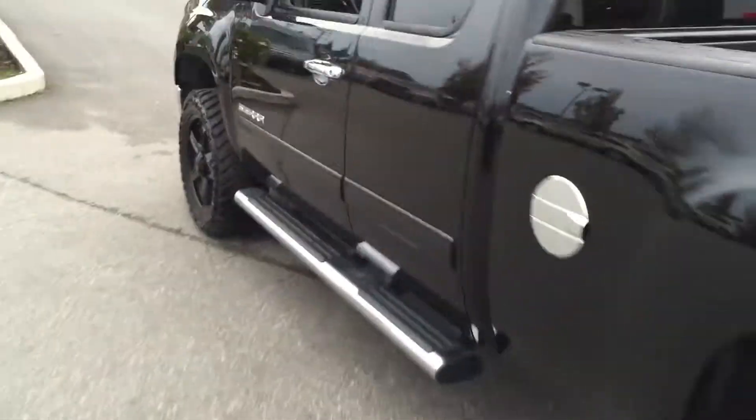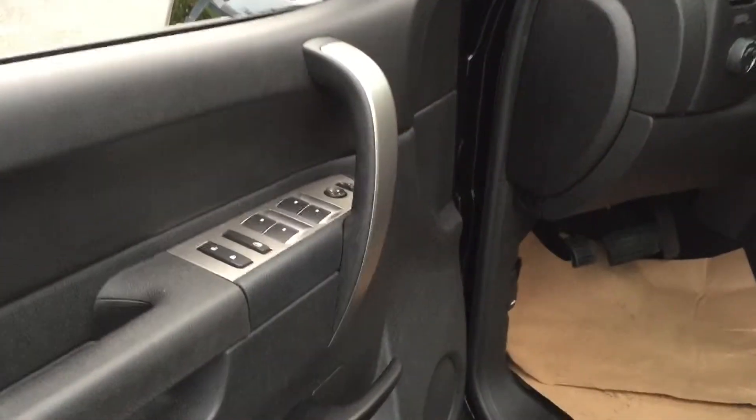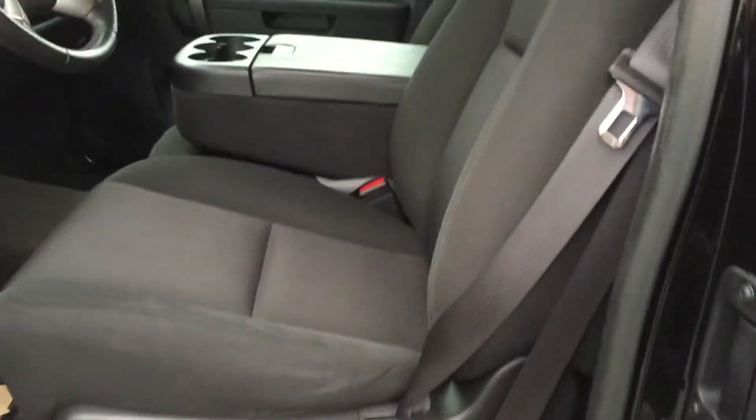We would call this a super cab. Inside we have a full power group, including power driver seat and cloth interior.